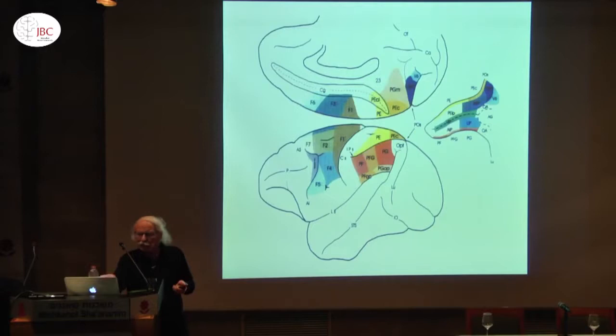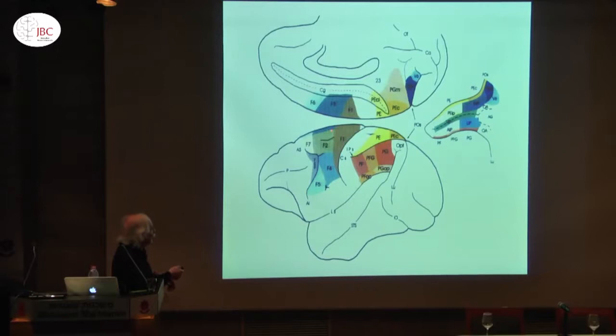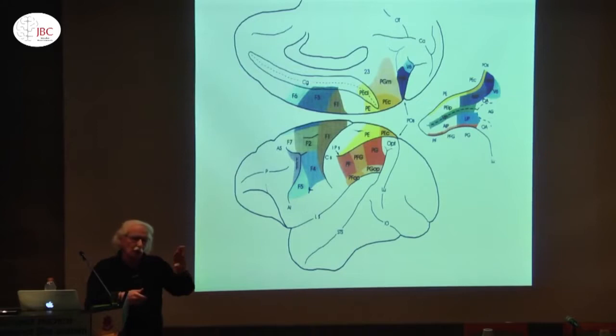In our lab, Matelli, Lupino, and myself started to re-study these areas — the agranular frontal cortex — and we found that indeed there are at least seven different subdivisions. I want to stress that this is not just gross anatomy; it's not ventral premotor cortex, dorsal premotor cortex, supplementary. These are real cytoarchitectonic areas, and we use the term F, which means frontal, because we noticed they are a transition between the classically motor areas and the more rostral ones like F6 and F7, which are somehow transitioning towards the frontal lobe.